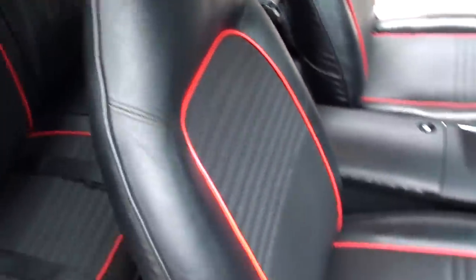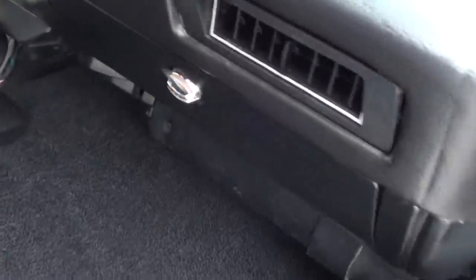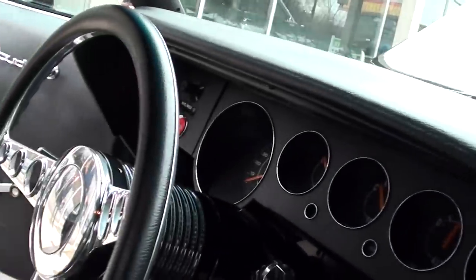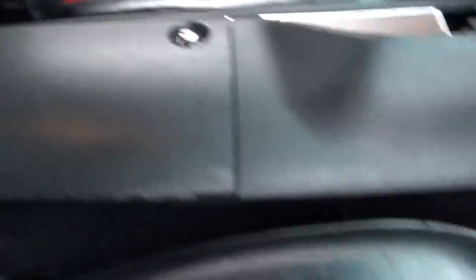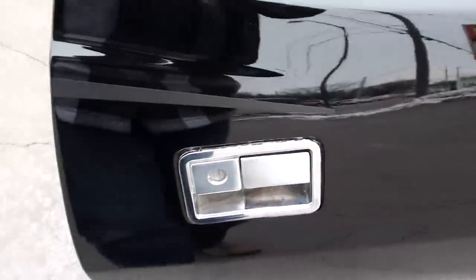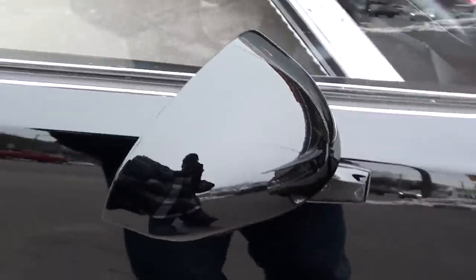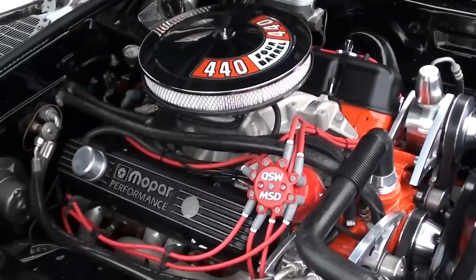The seats are nice and the console is in great shape. Your MSD plug-in is in there and your reverse light works on the dash. It's a cool, very neat car. To start it, you turn the key on, push the clutch in, and then the push-button start will work.